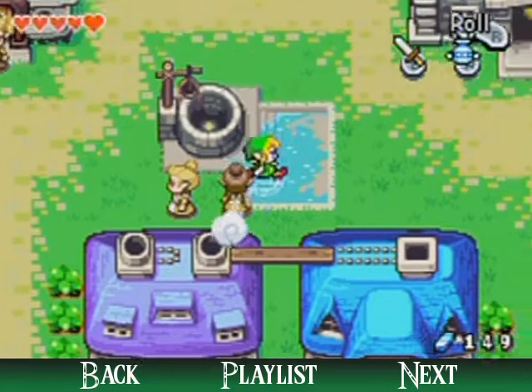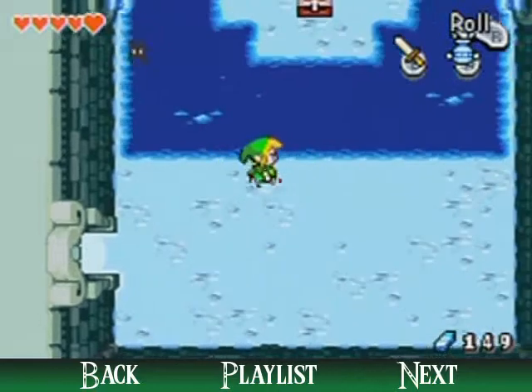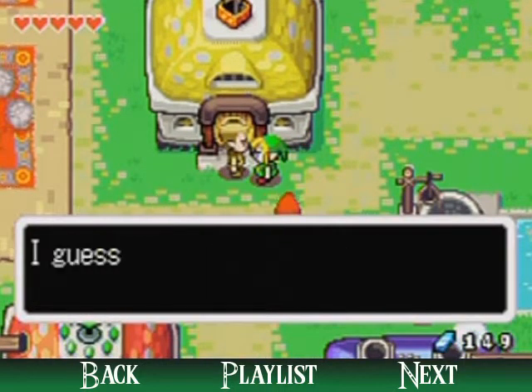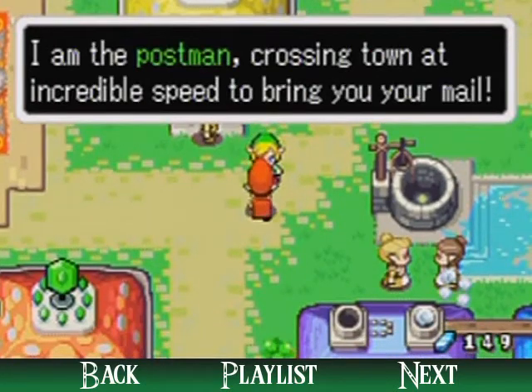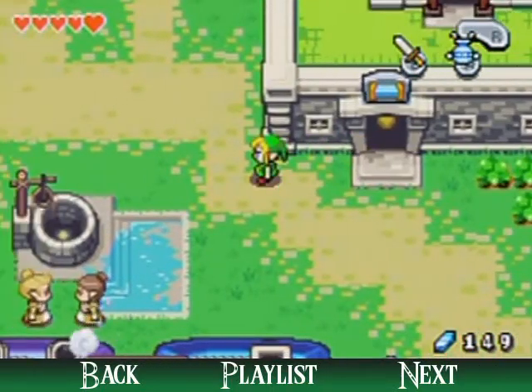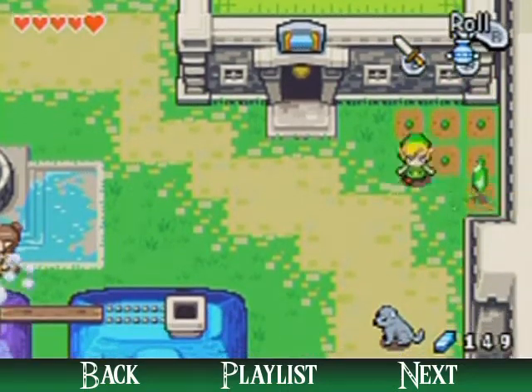I didn't see the tournament, but I've seen the winner of the tournament and got my butt kicked by him. Down here is something that you can get later, but I can't now because there's deep water in my way. This place isn't open yet. Oh, postman! I am the postman, crossing town at incredible speed to bring you your mail! But if you follow him, he just seems to go in circles.